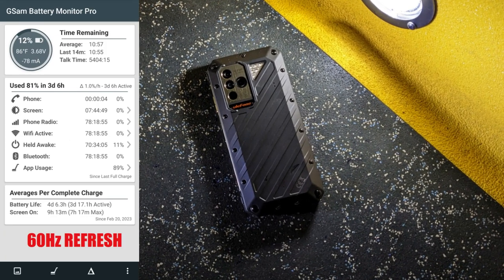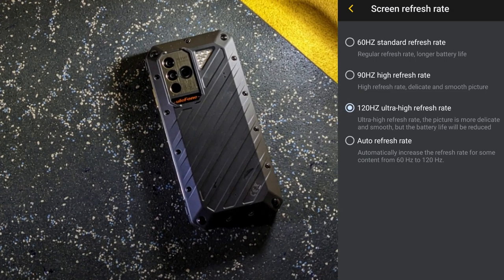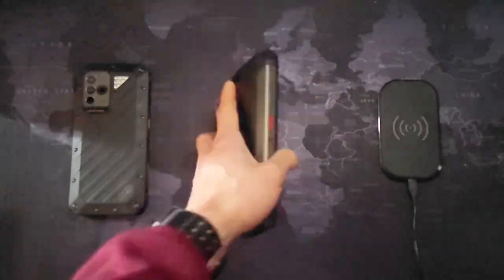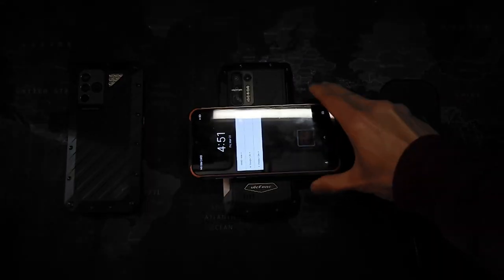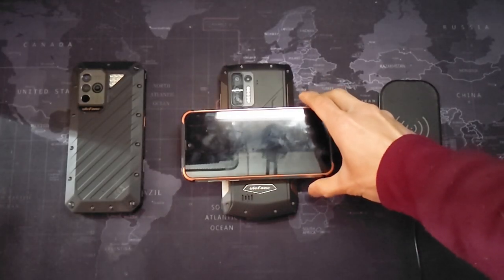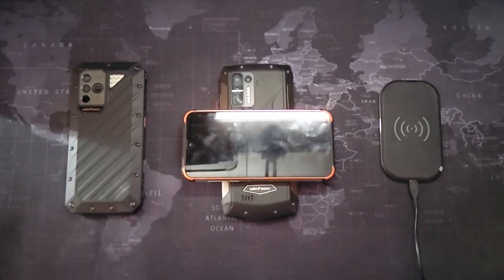I would rather have it running at 120Hz, so I'm using what I paid for. I switched it back to 120Hz and I don't have any battery anxiety at all. The reverse wireless charging feature on this Eulaphone barely works — it works sometimes, but most of the time I have a lot of trouble getting something to start charging. It was the same issue with my Power Armor 13.